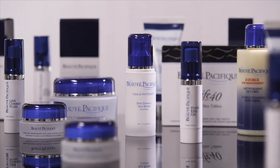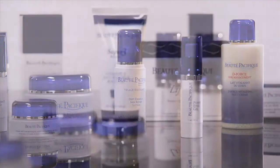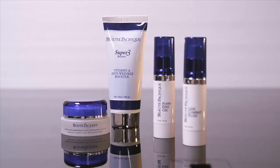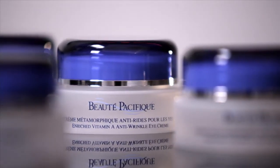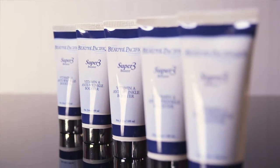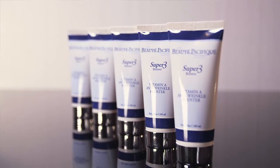Our patented formulation of nanometer-sized squalane capsules enables us to carry the vitamin A derivatives and other active ingredients into the skin at full dermal depth, where it restores the skin's natural network of essential proteins such as collagen, elastin, and moisture-retaining polysaccharides.